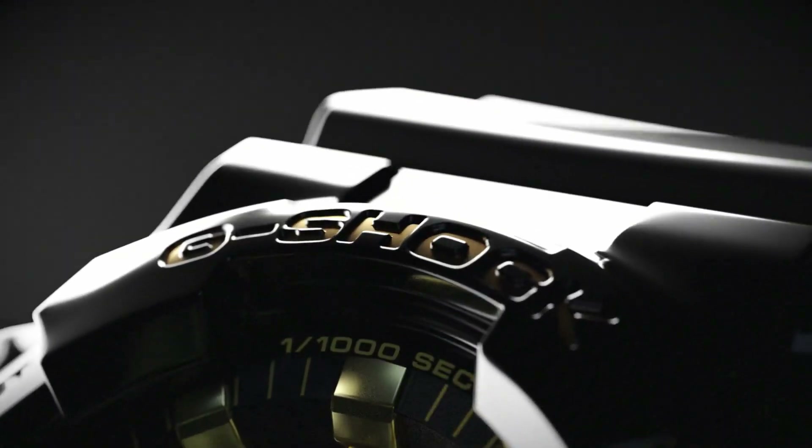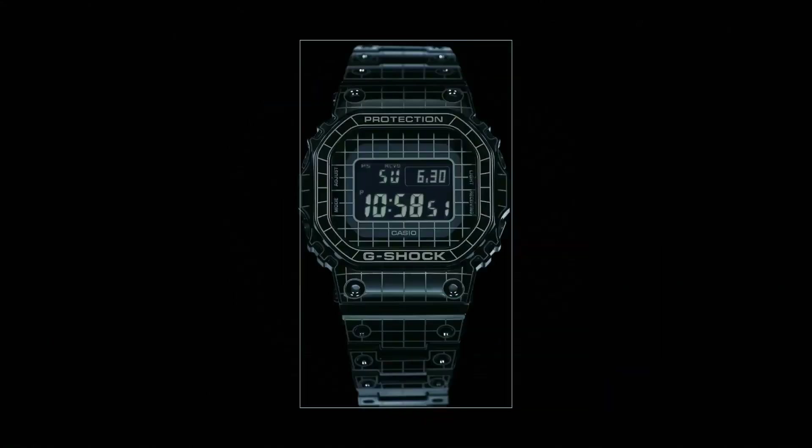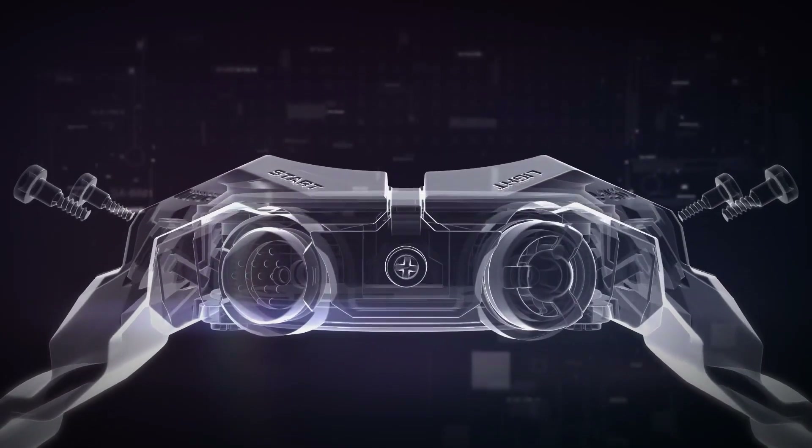Welcome to my channel Base Watches. Today I will show you the best Casio G-Shock watches based on price and specifications. All the watches' buying links are given in the video description.